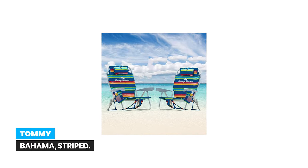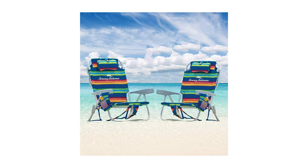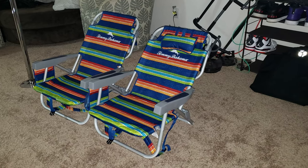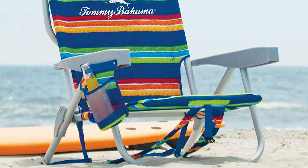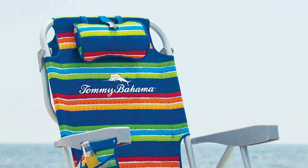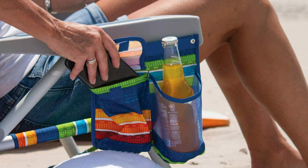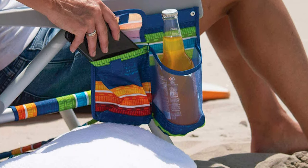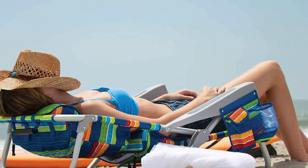Number 10: Tommy Bahama Striped. Relax like never before in this deluxe backpack beach chair. This lightweight aluminum chair will not rust and collapses for hands-free toting. When unfolded, it reclines to five different positions and lays flat for just the right comfort and sunning. With an insulated pouch, cell phone holder, towel bar, adjustable pillow, and more, you're always guaranteed to have the best seat in paradise.